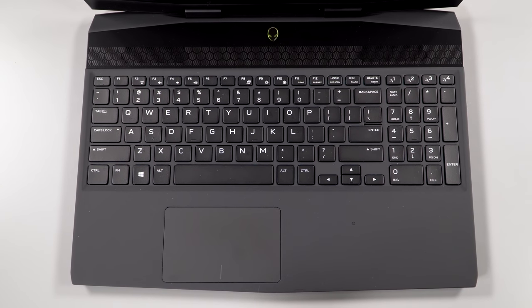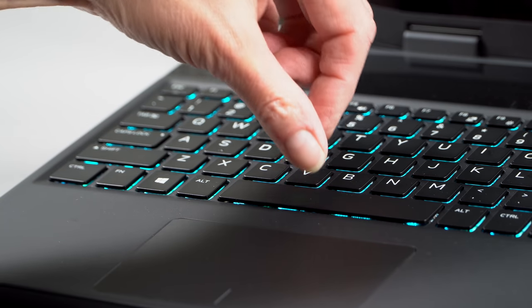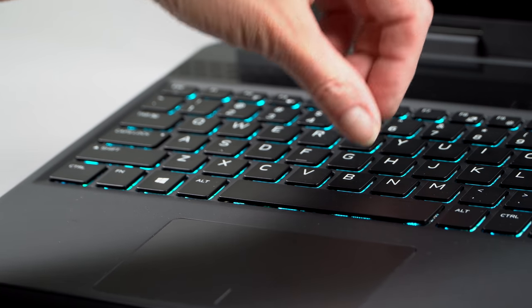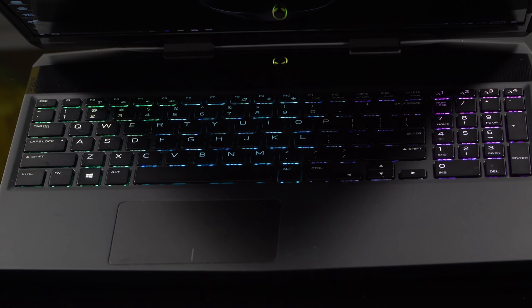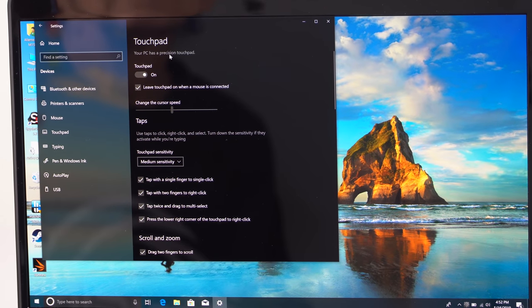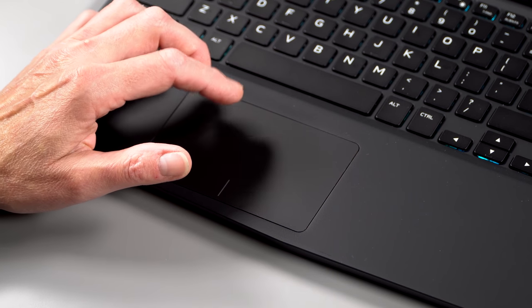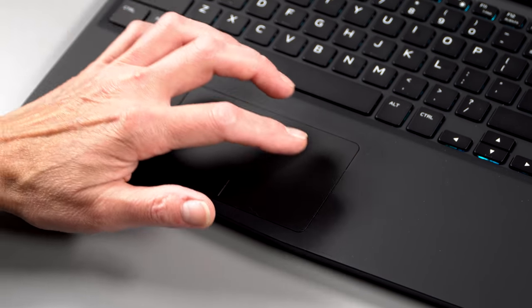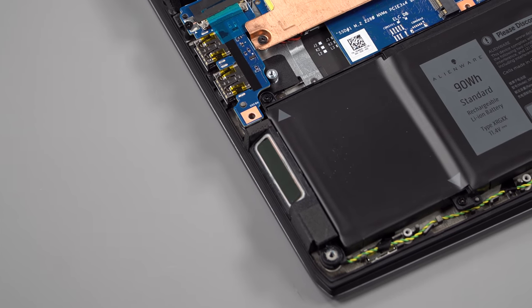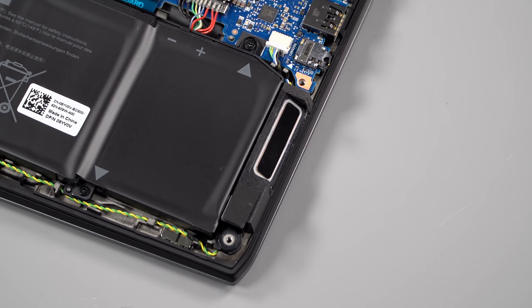The keyboard hasn't changed from the previous generation and I still like it. It has a reasonable amount of travel and a very nice tactile feel. It's zone backlit — not per-key RGB backlighting — which I know is going to hurt for some of you. It has a Microsoft Precision trackpad, which is great. The stereo speakers are down-firing towards the front and they're okay sounding. They're not as wildly impressive as the bigger chassis Alienware — smaller chassis, smaller speakers.